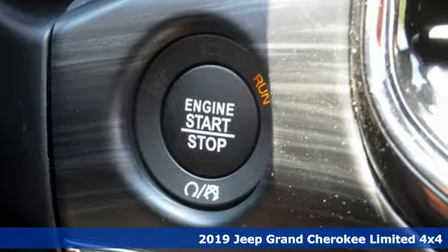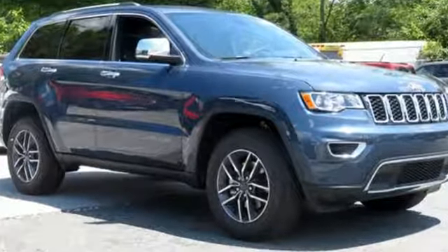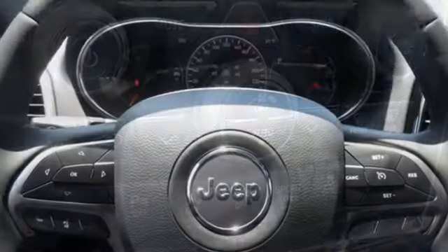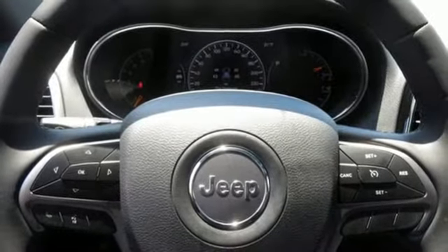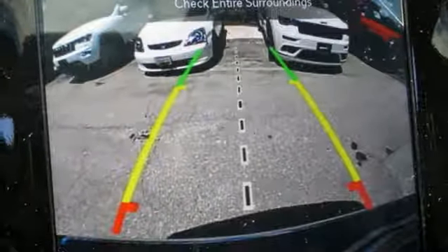V6 engine, front heated leather bucket seats, streaming audio, configurable instrument gauges, dual zone climate control, power heated mirrors, external memory control, power sliding and tilting sunroof, doors and push button start proximity key, and automatic transmission.